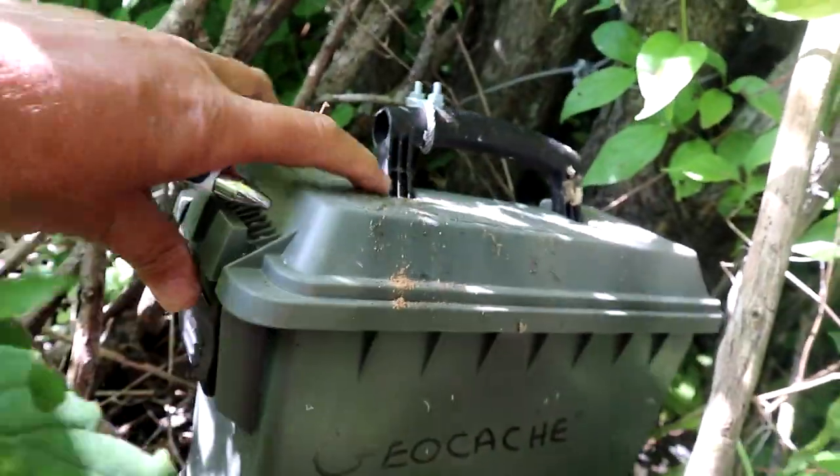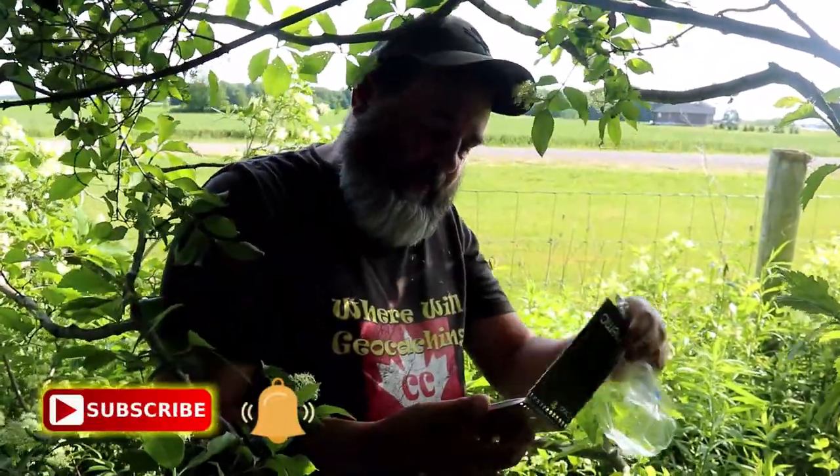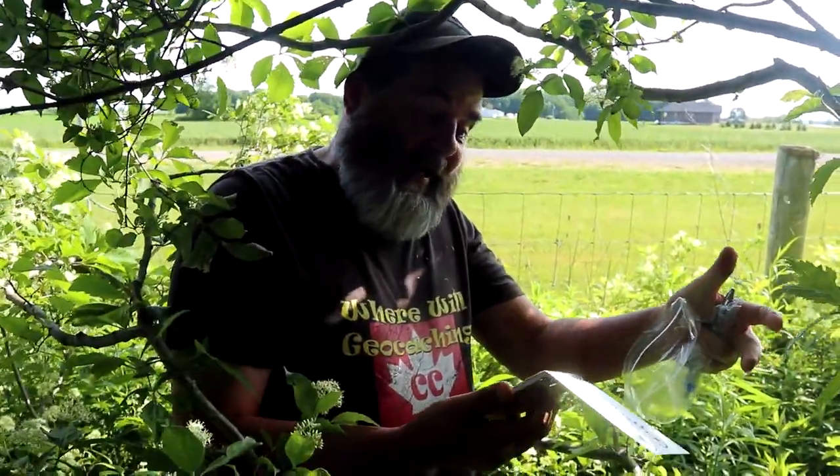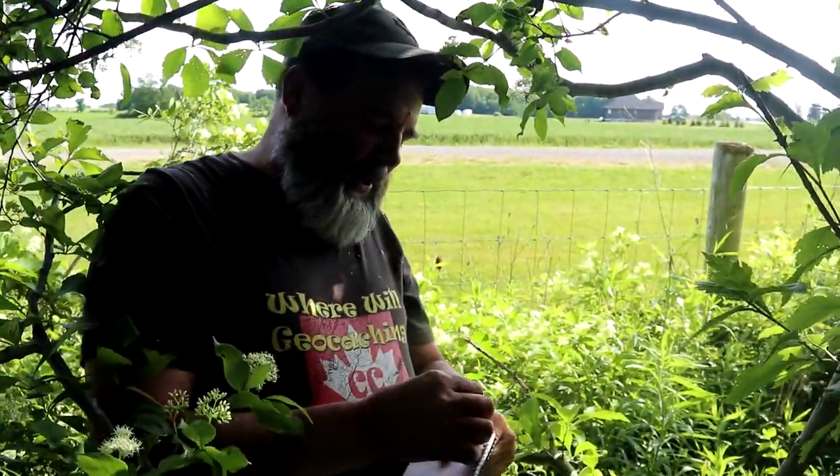Hey, look at that! A geocache. Imagine that. Hang on, let's get in here. Looks like a nice clean memo pad. And it says FTF date and time, and it's blank! We're first to find! That's it! We got it!